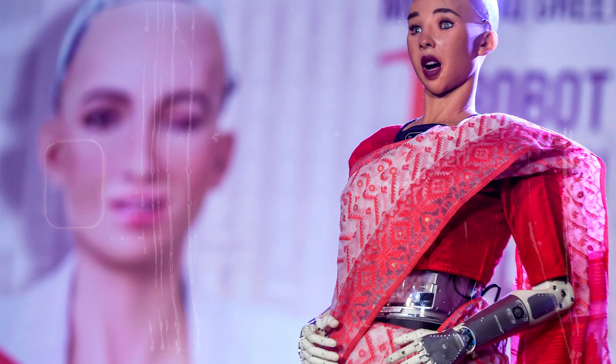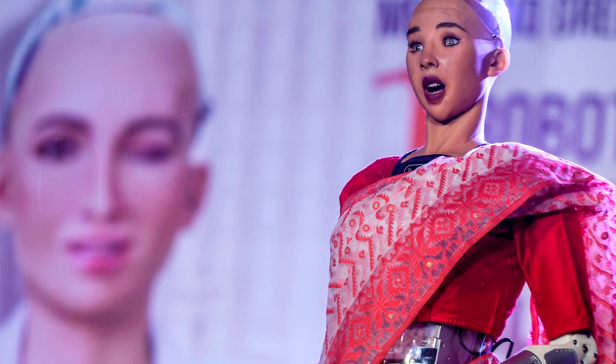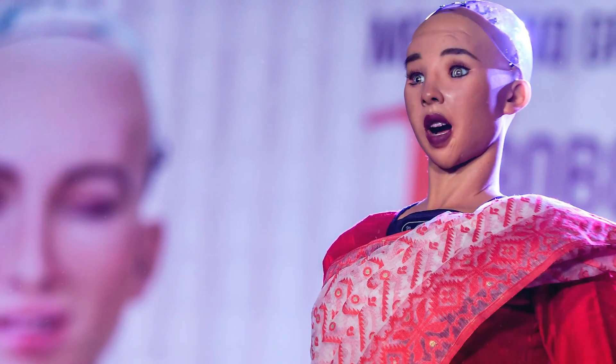Sophia serves many purposes. As a research platform, she is used for studying human-robot interactions and advancing AI and robotic technologies. She helps promote public discussion about AI ethics and the future of robotics. Her lifelike appearance and conversational abilities also make her a popular attraction at events and in media appearances. That's what I have for you today.